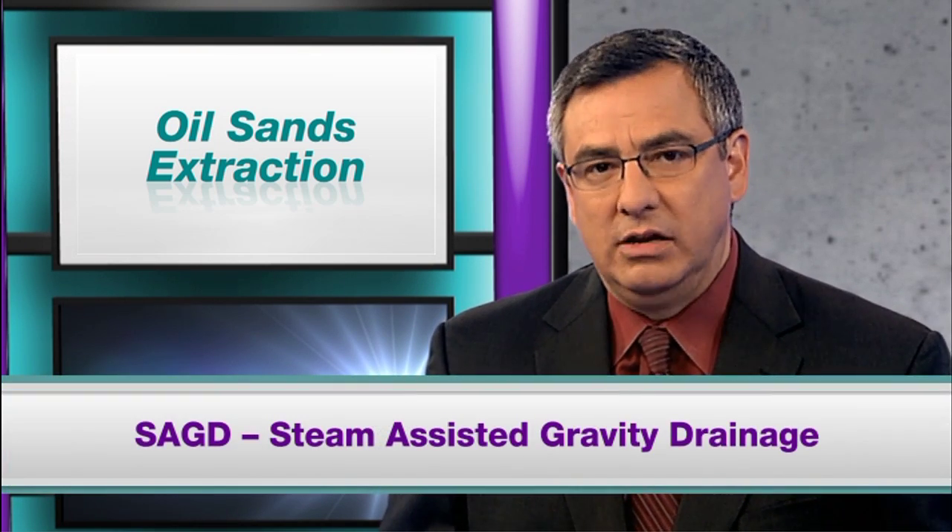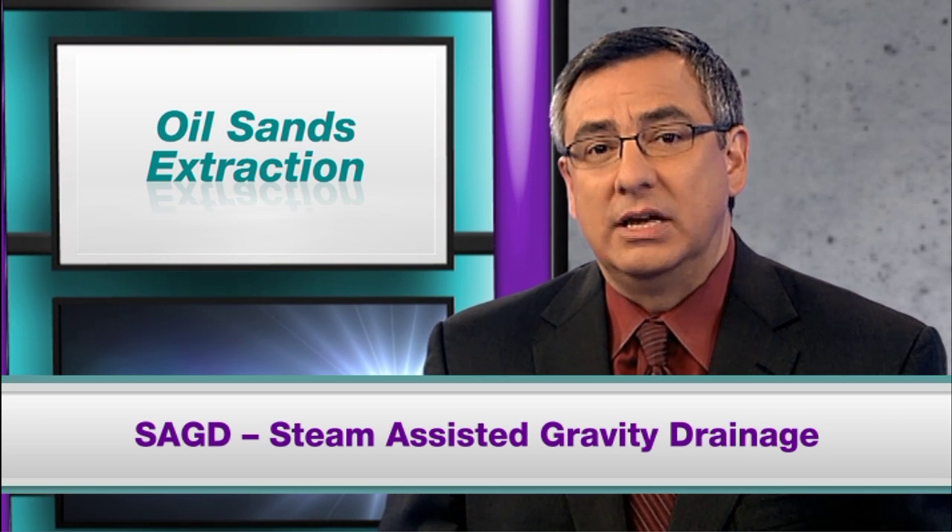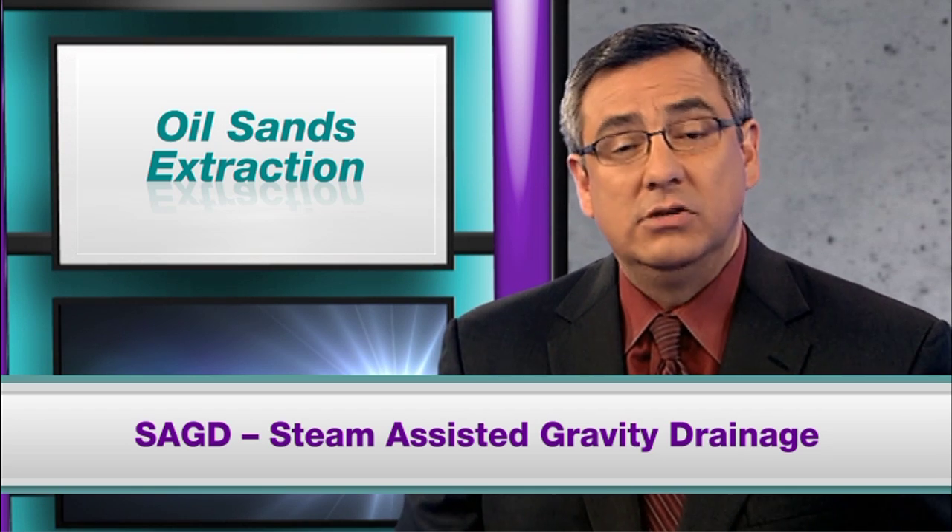This oil can be acquired in several ways. One method is assisted by steam injection under pressure into the formation. This is known as steam-assisted gravity drainage, or SAGD. SAGD operations use a steam boiler to heat the sand and oil mixture, allowing separation between the two components.